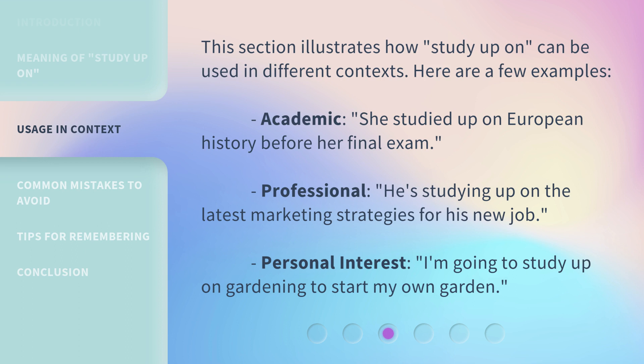This section illustrates how 'Study Up On' can be used in different contexts. Here are a few examples. Academic: 'She studied up on European history before her final exam.' Professional: 'He's studying up on the latest marketing strategies for his new job.' Personal Interest: 'I'm going to study up on gardening to start my own garden.'